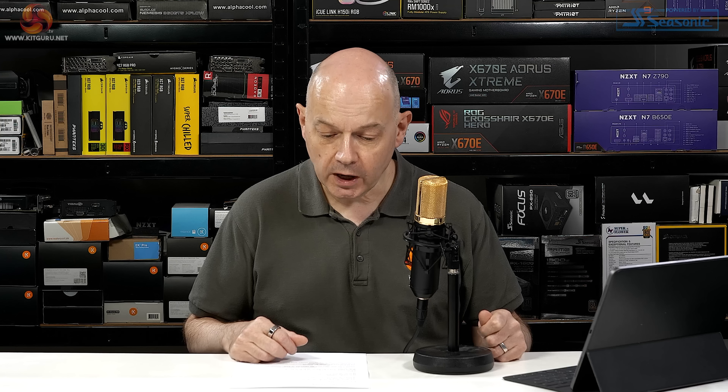Dr. Kelleher made it clear that they are producing chips on Intel 4. We know they're using EUV, and of course these chips are going into Meteor Lake. But what exactly are they doing in Meteor Lake? Which part of Meteor Lake are they?